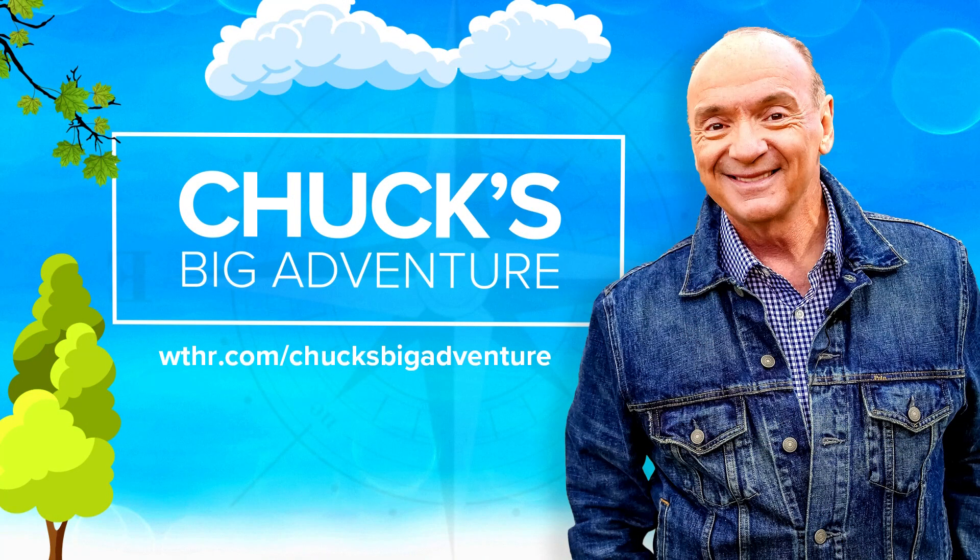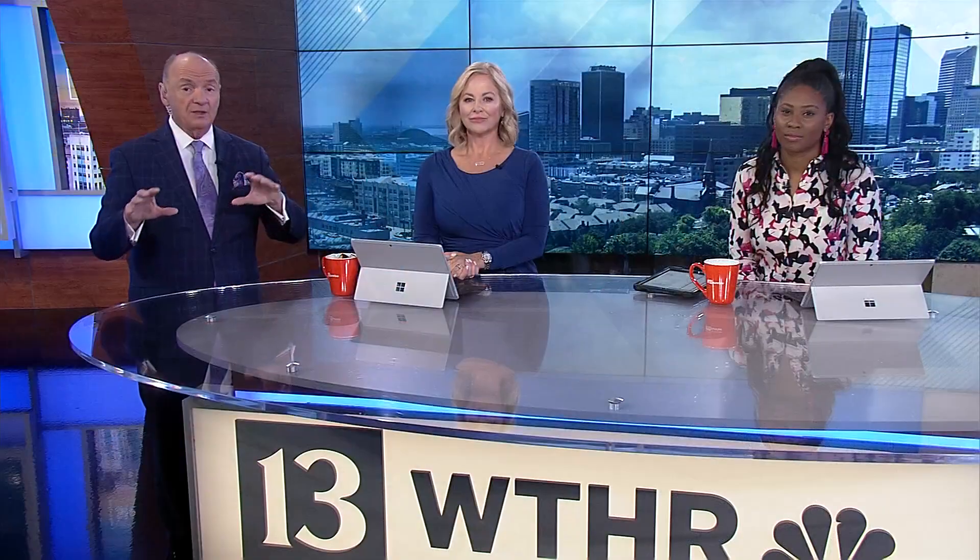More of this online at WTHR.com slash Chuck's Big Adventure. We'll have all these pieces, blogs, bonus material, and some real surprises for you too. But join us a little bit later on for the ride on the jet boats. That is really neat. You know, I think you're brave for deciding, because you know how I am about heights.